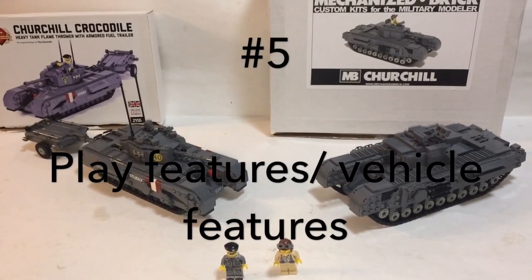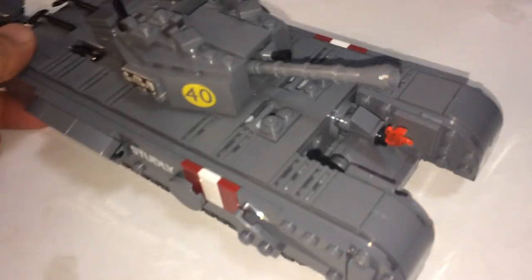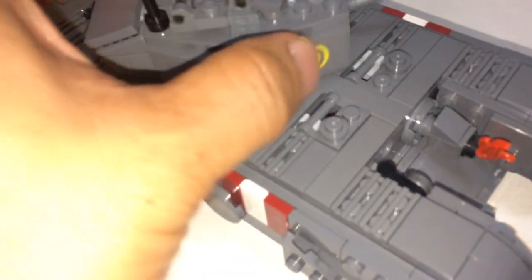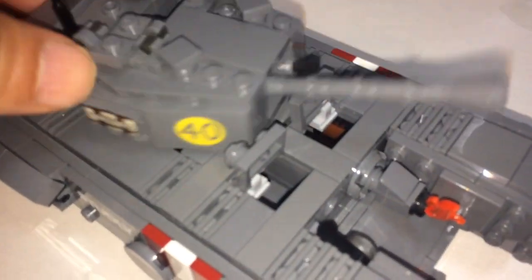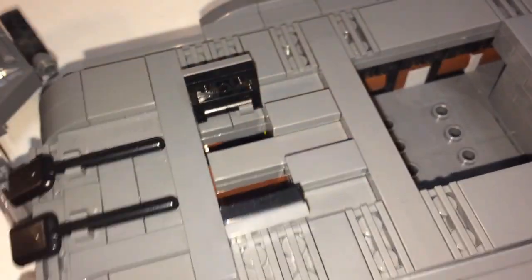Category number 5: Play features and vehicle features. On the Brick Mania side, let's do the basics: you can rotate the turret, elevate the cannon, open and close the hatch, and the threads roll on carpet but not on solid surfaces. There are a couple hatches here that open, though they get in the way of the turret so you have to close them. There's a hatch here and over here. On the back, take out the turret — you can open these up, and you have your crocodile fuel tank back here. The stands come out so this thing can stay by itself, and a small feature: open this up just to reveal your little fuel canisters.